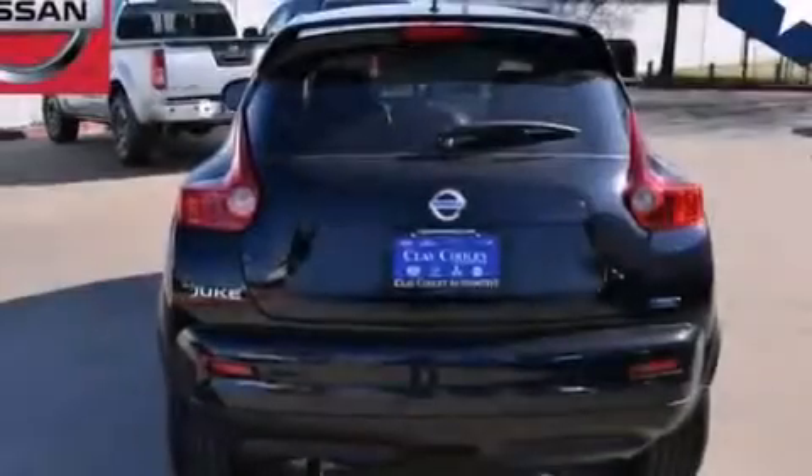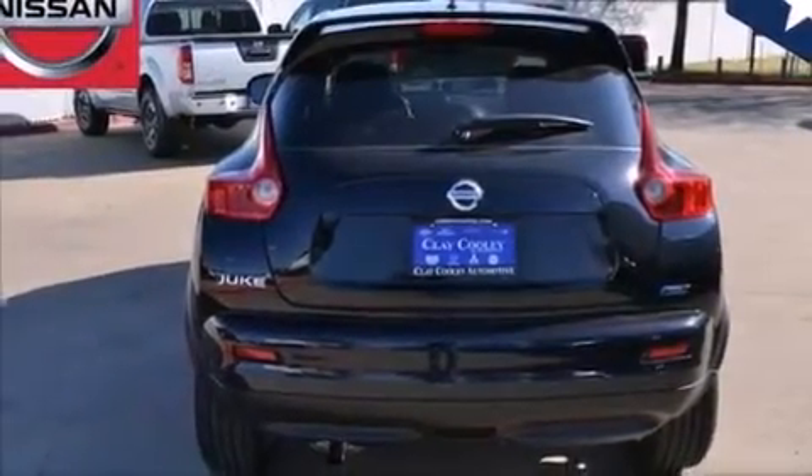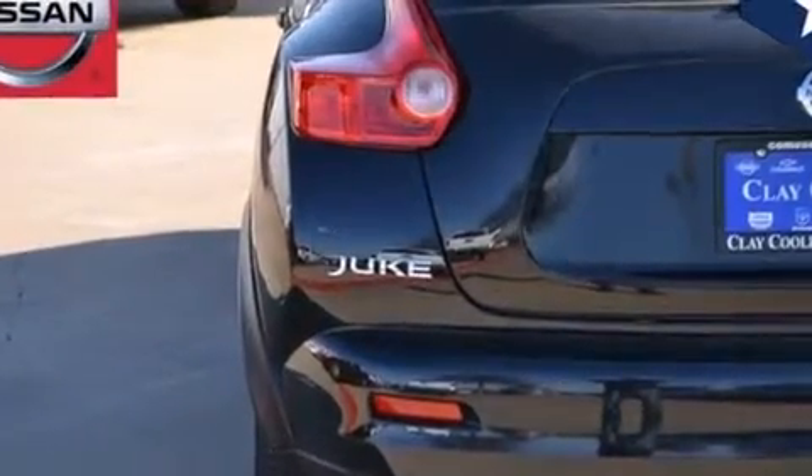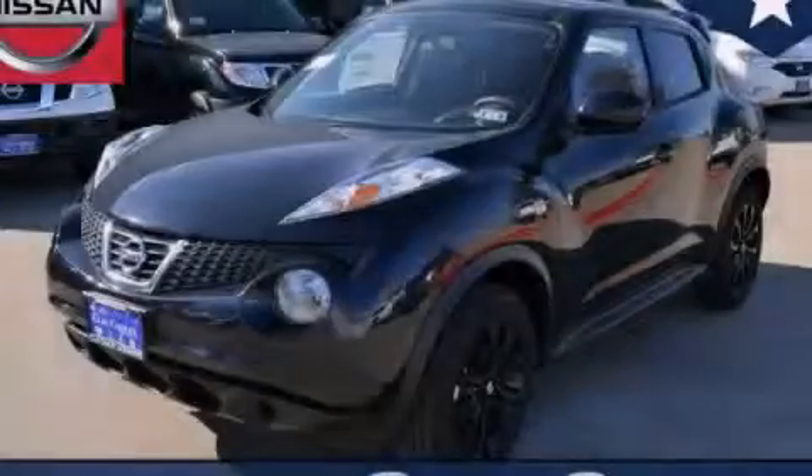With an EPA estimated rating of 32 miles per gallon on the highway, this vehicle is clearly a fuel-efficient choice. Stop by today and test drive this vehicle for yourself.